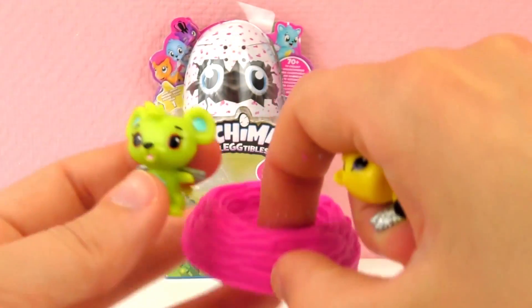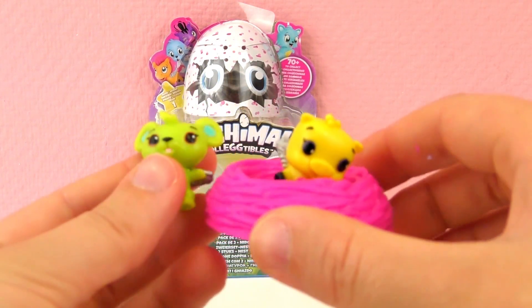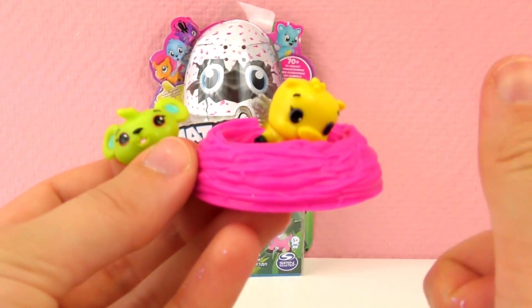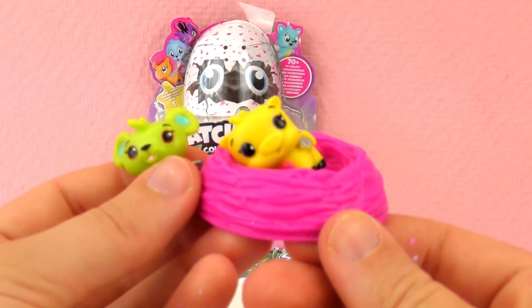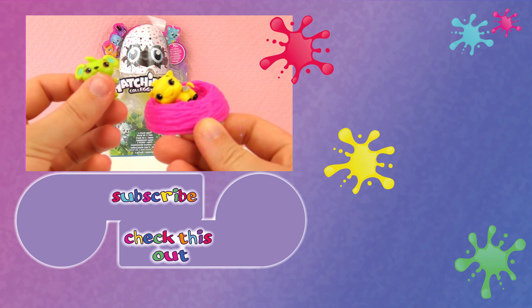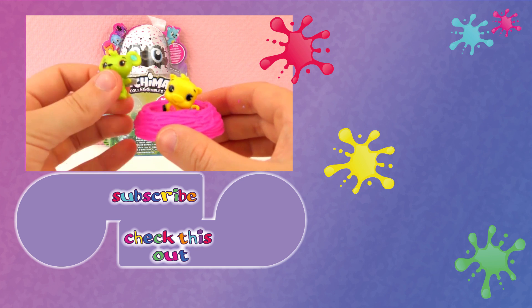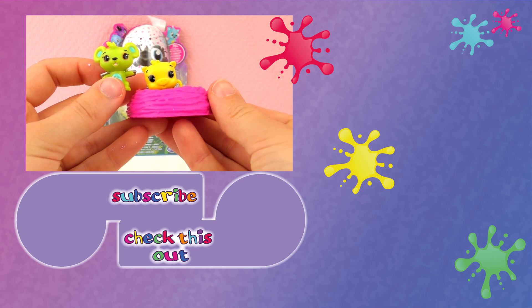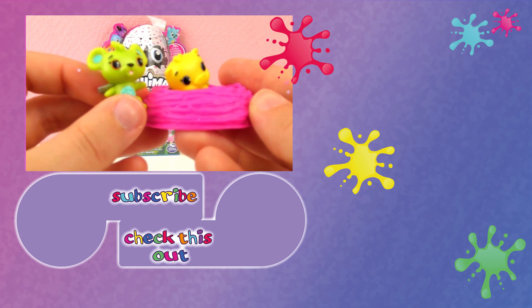I'm going to put the rare one in the nest since it's rare. That was our tour pack from Hatchimal Collectibles! Give a thumbs up if you enjoyed the video, leave a comment about what collectibles you have, and subscribe to our channel. Thank you for watching — we'll see you next time, bye bye!